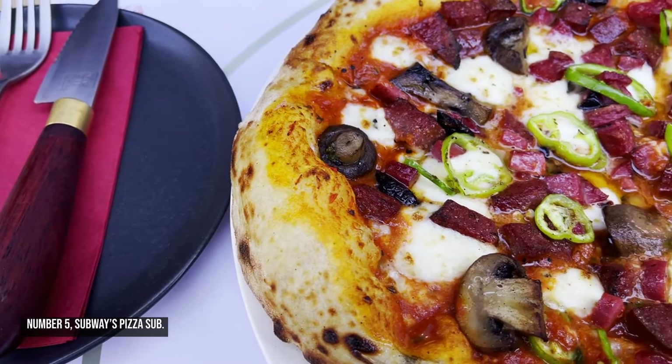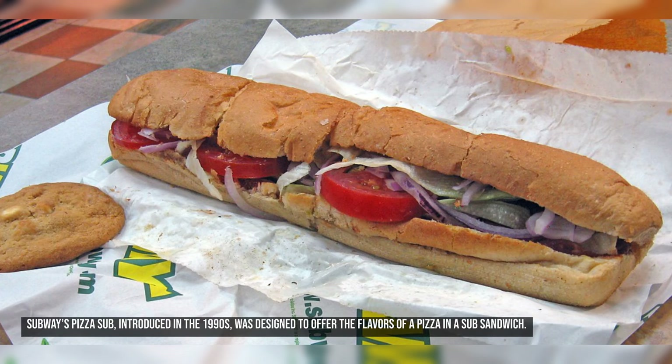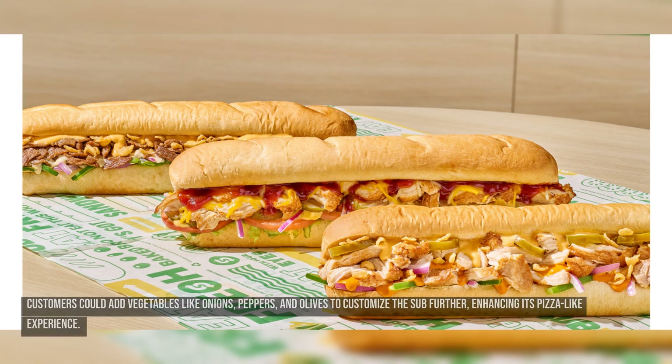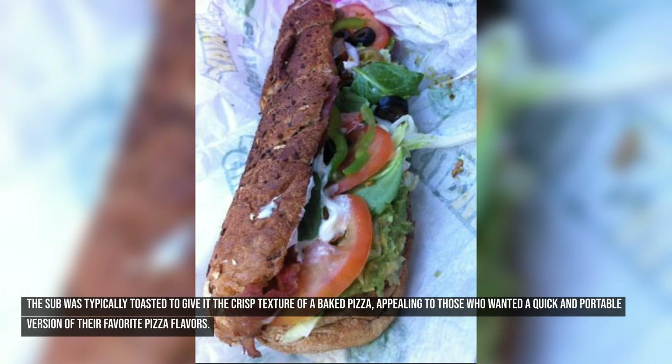Number five: Subway's Pizza Sub. Subway's Pizza Sub, introduced in the 1990s, was designed to offer the flavors of a pizza in a sub sandwich. The original pizza sub featured pepperoni, marinara sauce, and melted cheese, all served on a freshly baked Subway roll. Customers could add vegetables like onions, peppers, and olives to customize it further, enhancing its pizza-like experience. The sub was typically toasted to give it the crisp texture of a baked pizza.